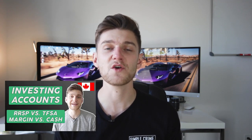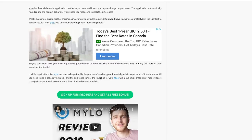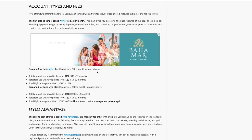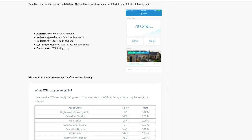My personal recommendation is the Milo Advantage plan at three dollars a month, simply based on access to registered accounts such as the TFSA and RRSP, which offer tax sheltering incentives. If you want to learn more about the TFSA or RRSP, you can check out the other videos on my channel. If you'd like a spending scenario comparison between Milo and Milo Advantage, click the link in the description to head over to my website for the full Milo review, including portfolio distributions and specific ETFs.